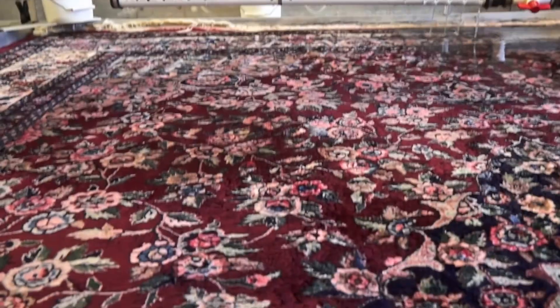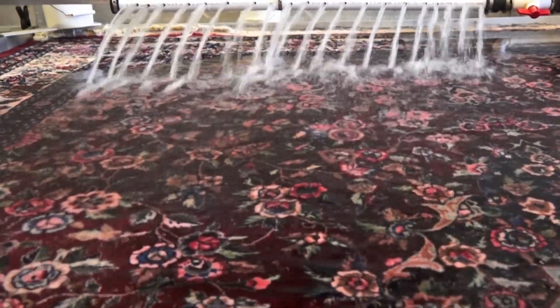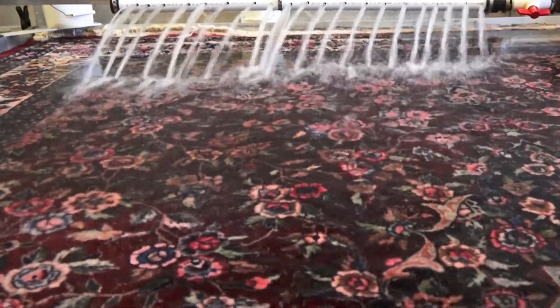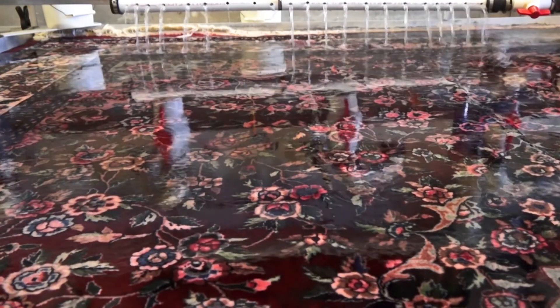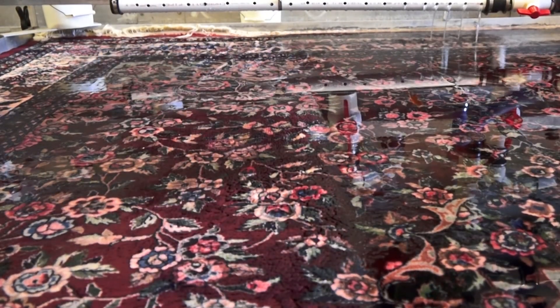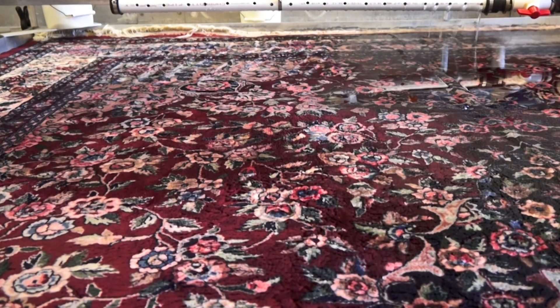This process repeats itself many times. To eliminate the risk of color run and fuzziness of the fiber, we never touch the rug during the wet cleaning process.